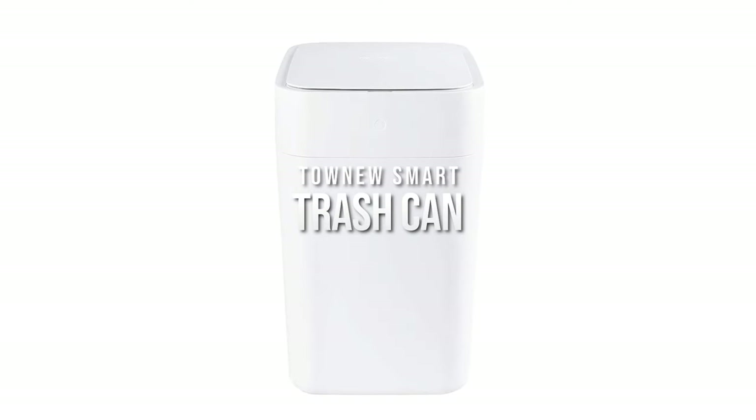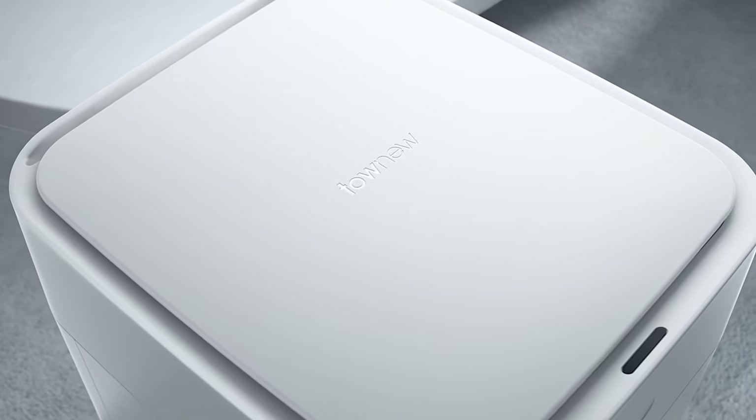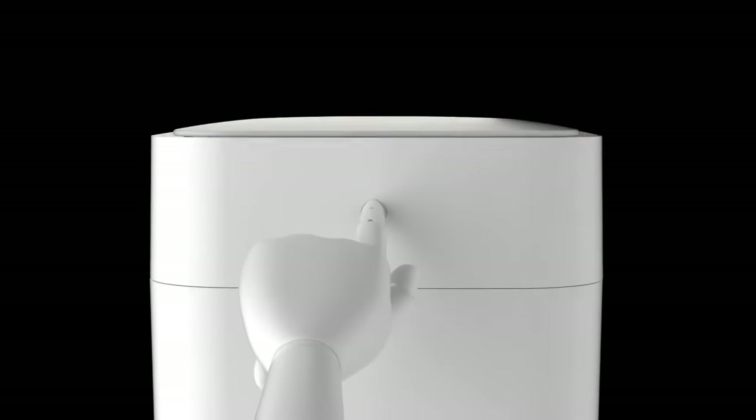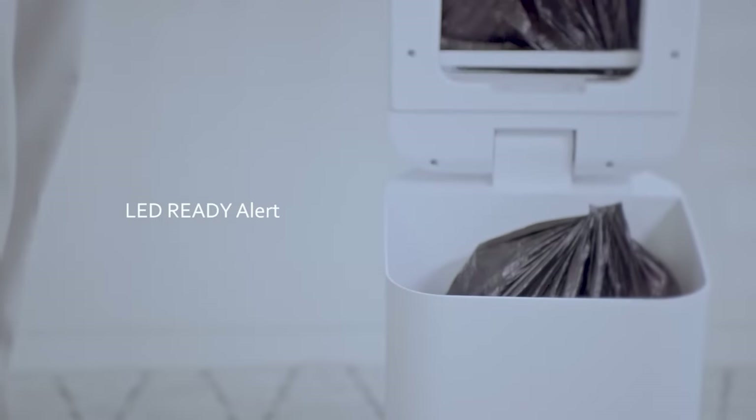Town New Smart Trash Can. You wouldn't need to ask 'what's that smell?' anymore, because the smart trash can takes care of your leaky and messy garbage. It is self-sealing, self-changing, has a sanitary hands-free opening, and a well-ventilated large-capacity design.